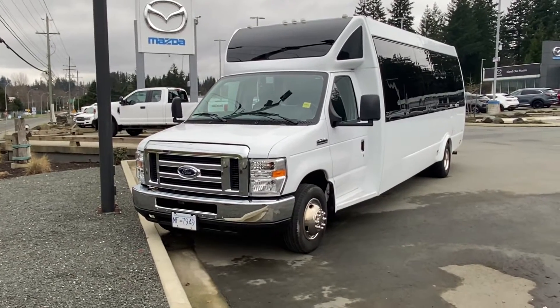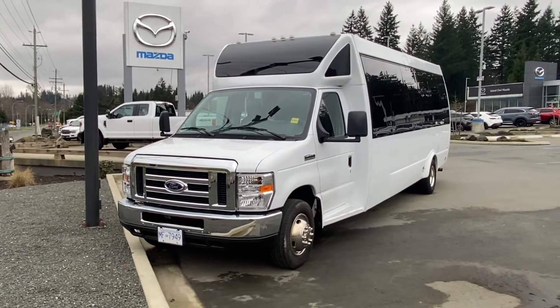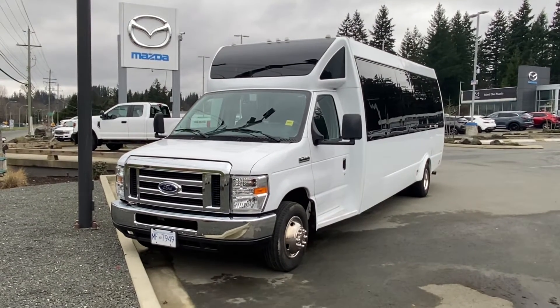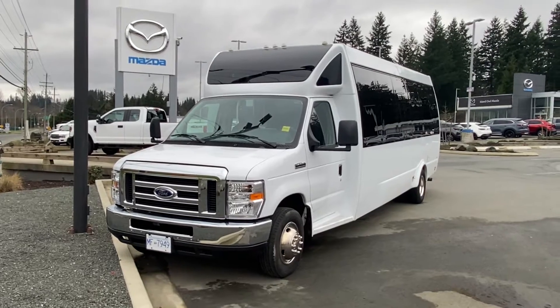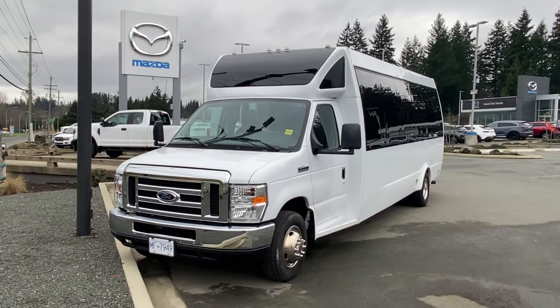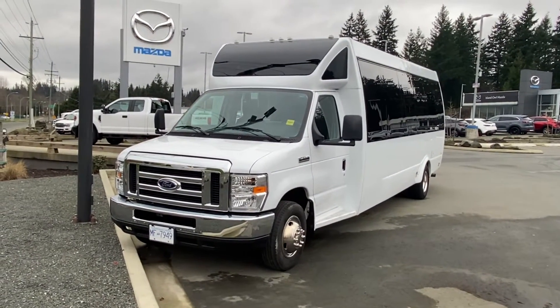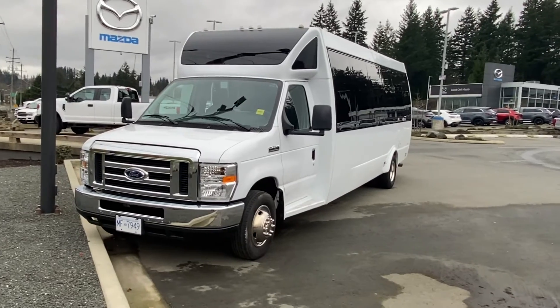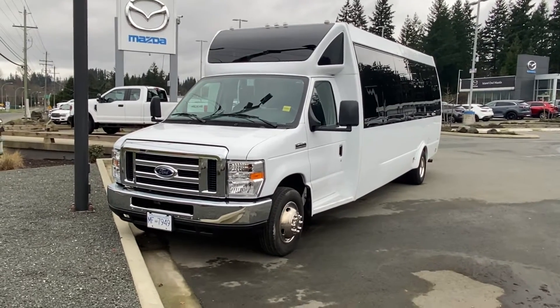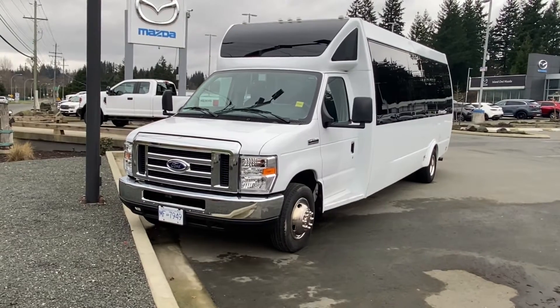These are quite rare with this low K. The majority of these buses that get put out in fleet mode certainly go up into the four or five hundred thousand kilometer mark before they ever get pulled off the road. The company that ran this one got a little bit slow due to COVID, and hence the reason why it's here and available. These things go for well over a hundred grand new, and this one's a steal of a deal at 49.